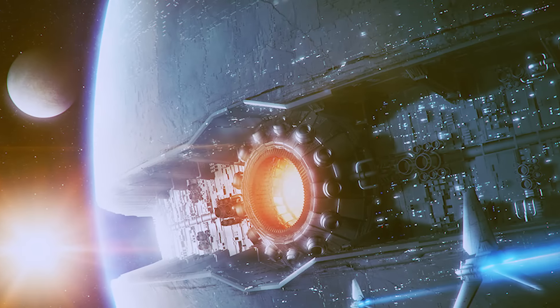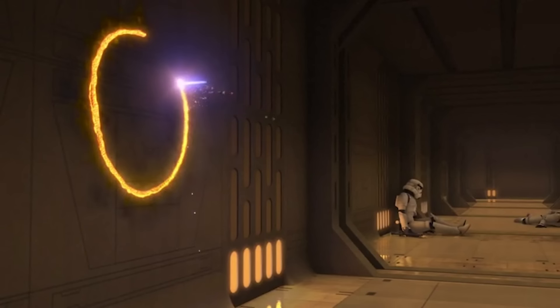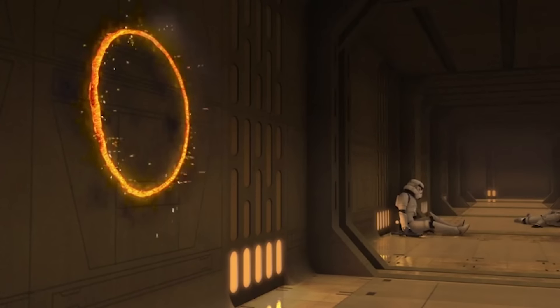By the way, do you recognize this? You do? Alright, then you might also remember what this thing does with the Sun, right? But let's just wait a little more for the upcoming Rebels episode first. If there are more clues to prove the point or counter it, I'll let you know.